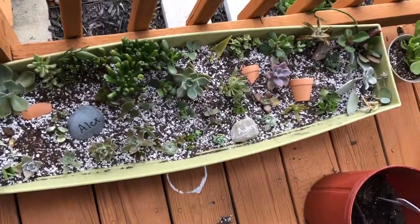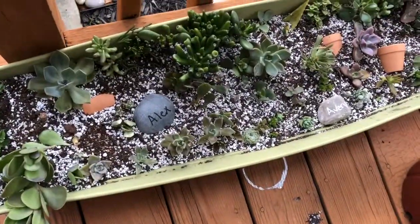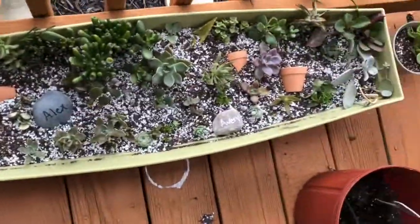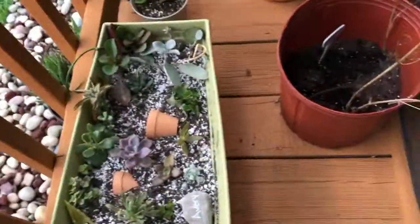This is one of my succulent planters. I had to dig it up and add in a bunch of perlite because it didn't have enough drainage. I just rearranged a few things and it looks like it's doing better.